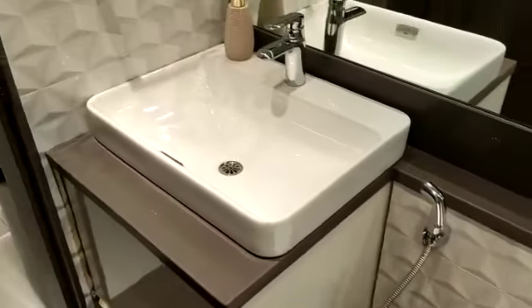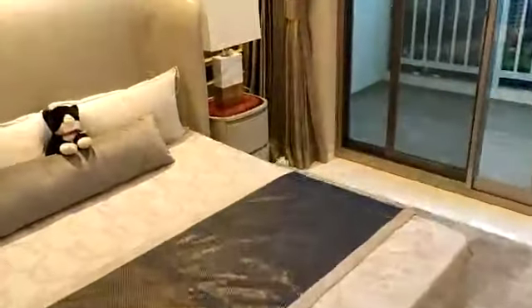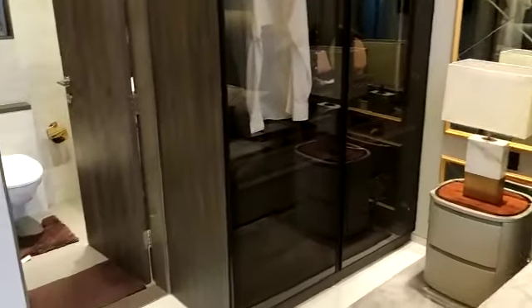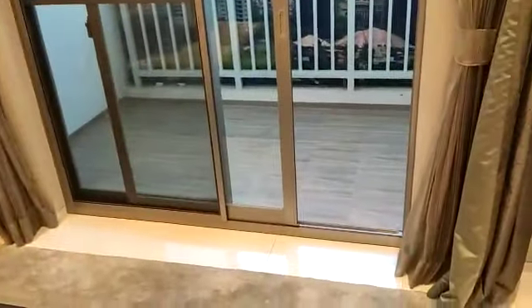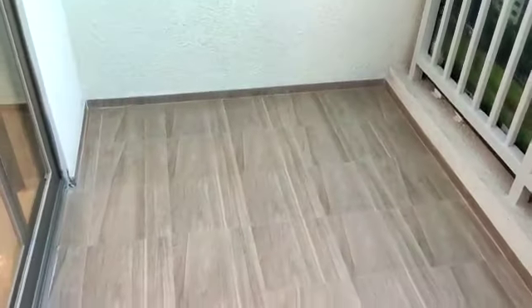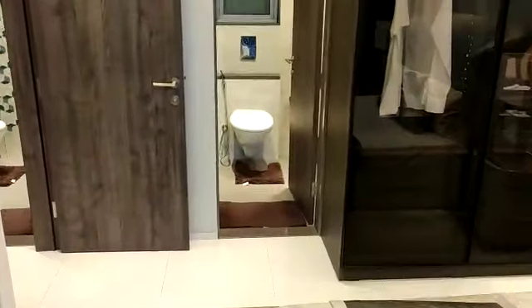The tile selection, color combination, CP sanitary fittings — everything will be the same except the furniture part. This is the third bedroom, the master bedroom — a very huge master bedroom. It also has a balcony, which will again be covered from top. Opposite to this you have the attached washroom.